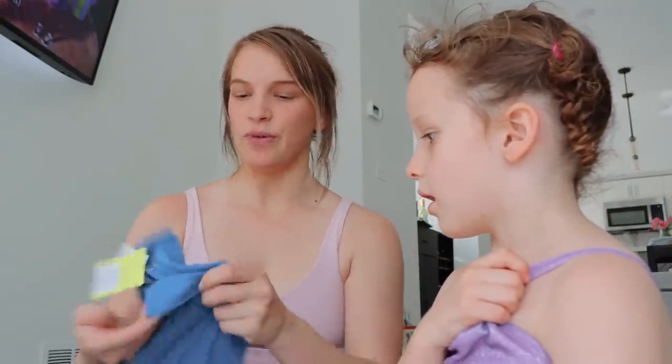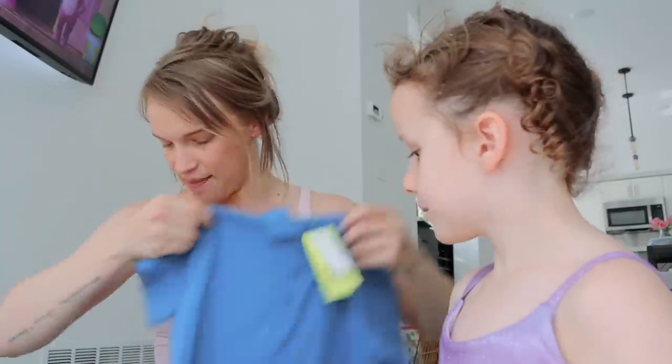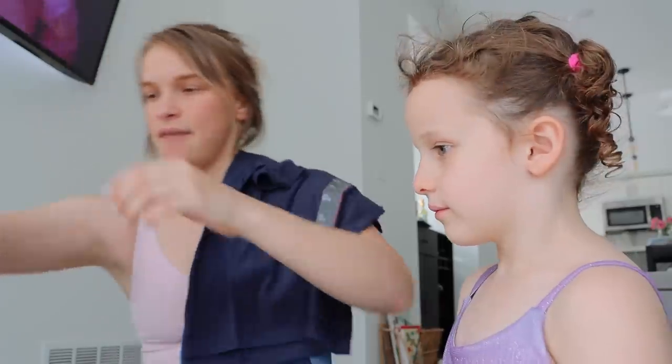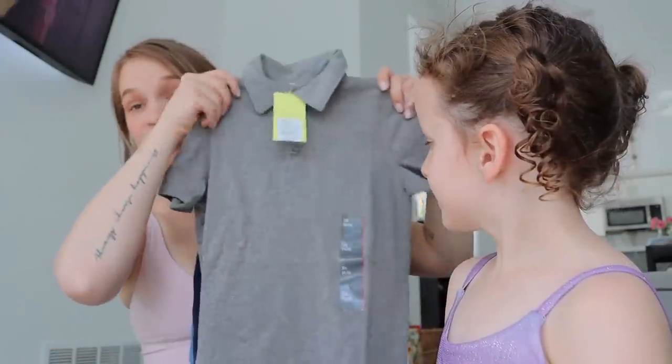I got the most for Levi just because he's the one who really doesn't have a lot. I found these cute polos — I got them in three different colors, these two different blues, and then also this gray color, I'm obsessed.